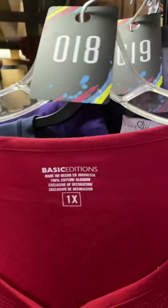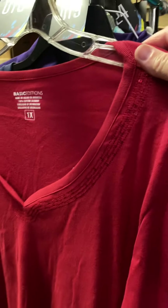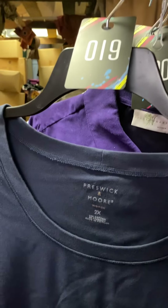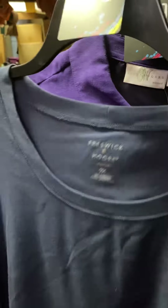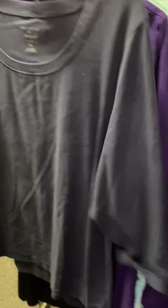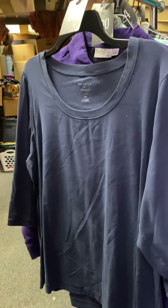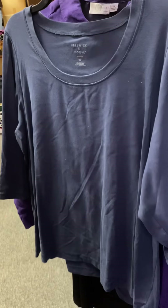Number eighteen is 1X, long sleeve shirt with the sleeves rolled up — you can see it has a little bit of sequin-y sparkle, $4. Number nineteen is 2X, quarter-length sleeve, really pretty blue color, $4. Really pretty.